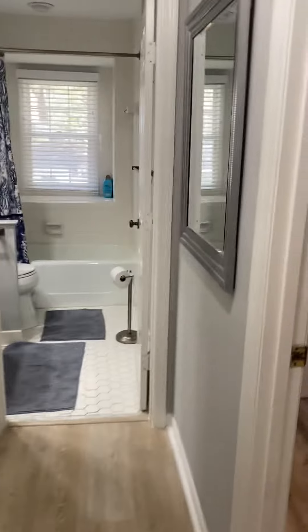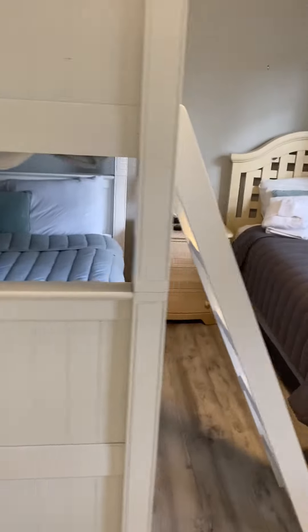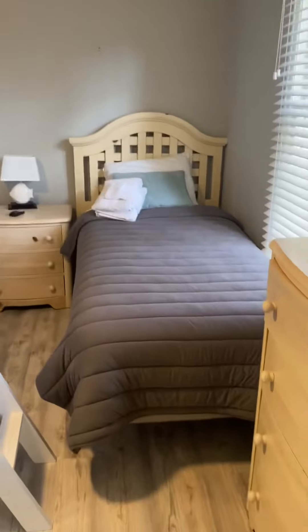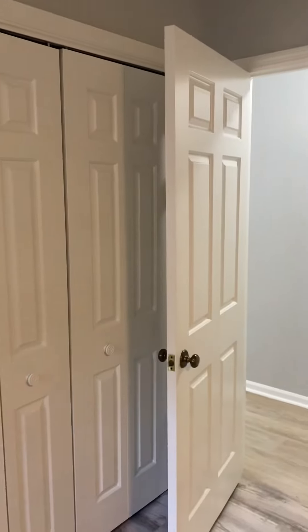Going into the first of the bedrooms — big size bedroom. It looks like queen size bunk beds and then a twin. Two closets in this room: there's one, and that would be your second one, which is right behind the door.